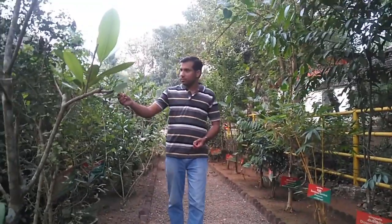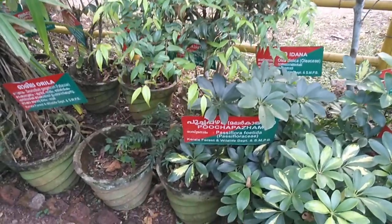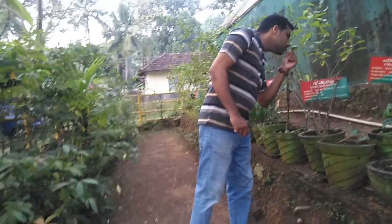Monday is a holiday for this Korni Elephant Cage and the EcoTourism Booking Centre. So don't plan to visit this place on a Monday.